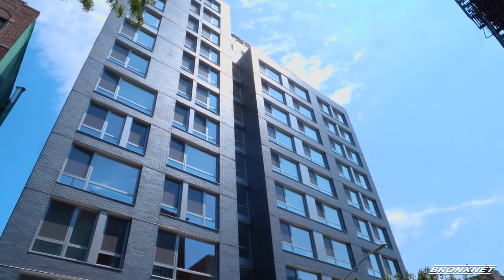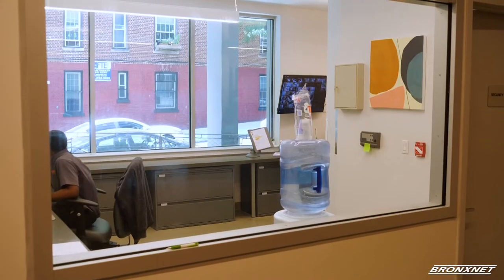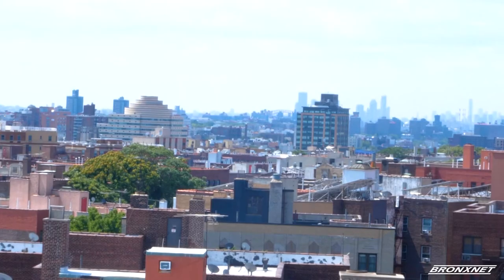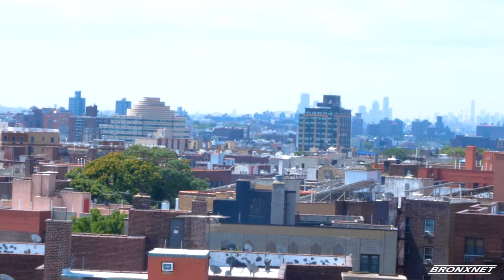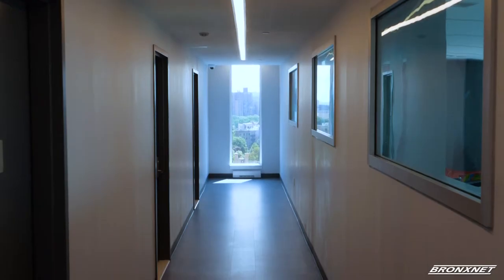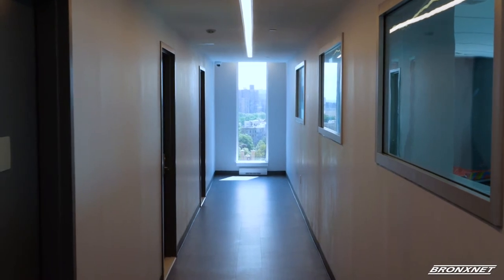Not only is the building aesthetically pleasing but it is also modernized to fit all of the residents' needs. The building, located in the Bedford Park area, includes HVAC systems, LED lighting, low plumbing fixtures, and hot domestic water systems.